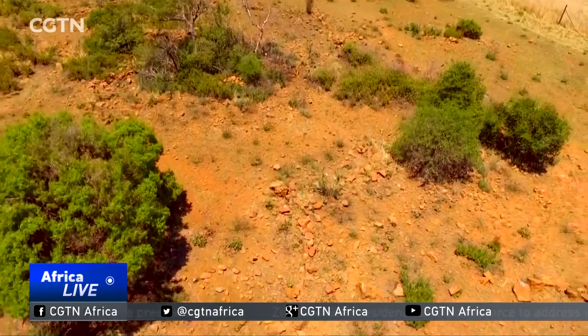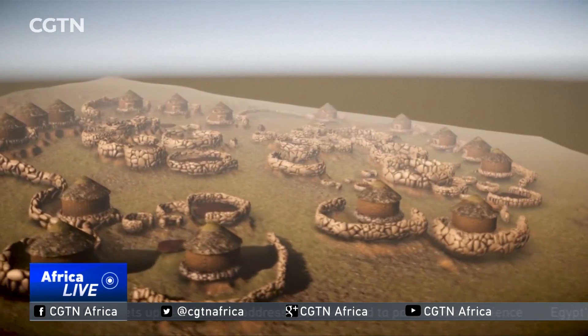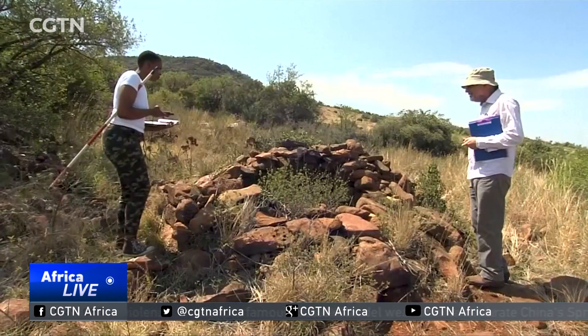Kweneng is believed to date back to the 15th century. The laser technology has enabled archaeologists to recreate digital images of homesteads that housed the city's estimated 10,000 Sotho-speaking people.